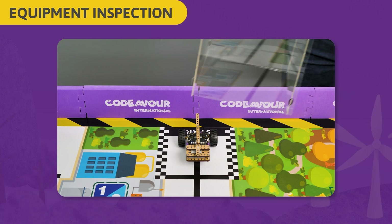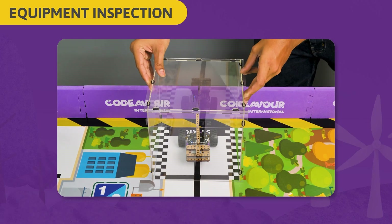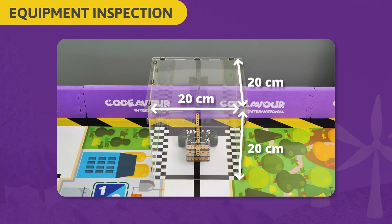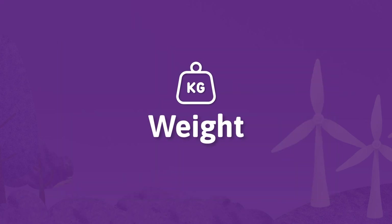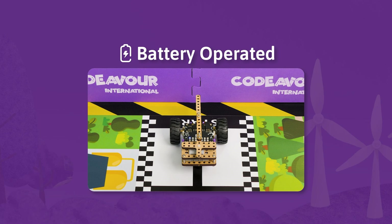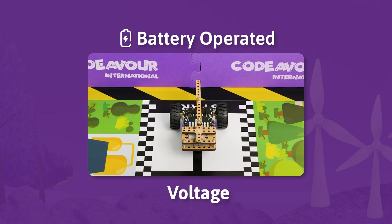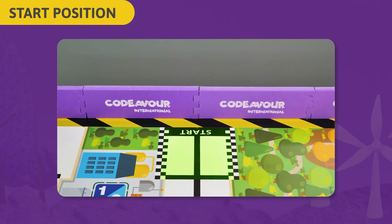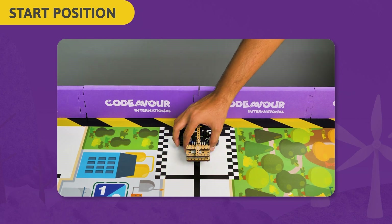Equipment Inspection: Your robot size in its contracted configuration must not exceed 20x20x20cm and weigh no more than 2kg. Your robot must be battery operated at the time of competition and voltage must not exceed 5V between any terminals of the robot. At the beginning of the round, your robot must be completely inside the start area.